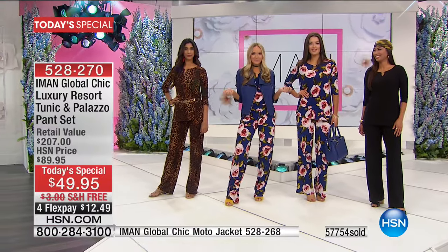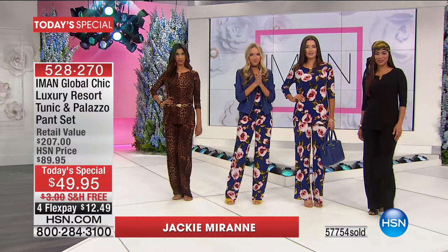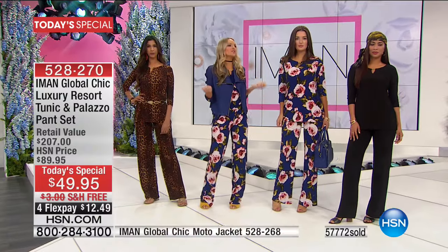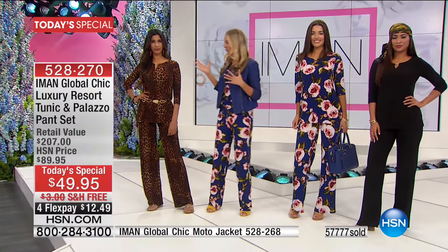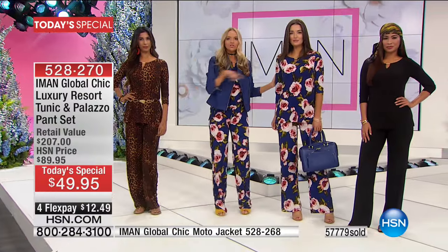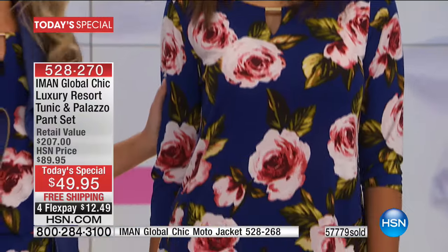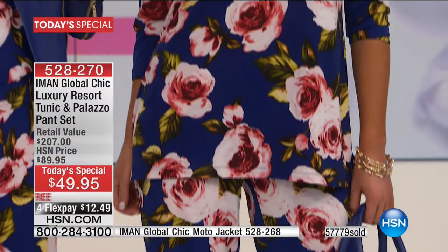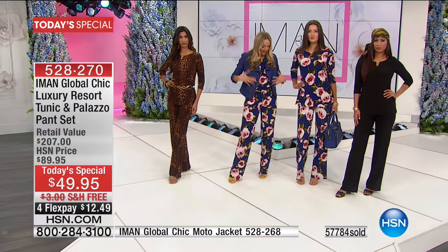We are getting our last looks at Iman Resort right now and want to go out with a bang. There's so much incredible fashion to go around. I just want to show you — Mackenzie and I — just how you can take one look and style it two completely different ways. I have this gorgeous darker denim, Moto jacket, a great choker, a boho knot, my yellow mules. I am so ready to go.